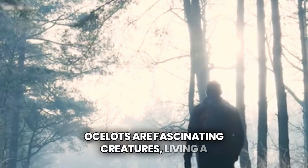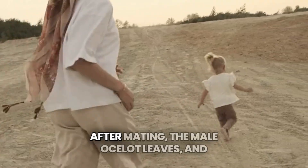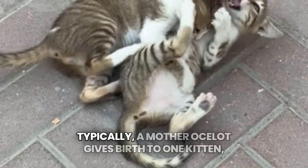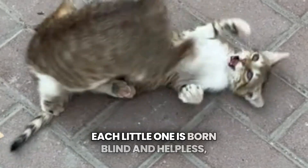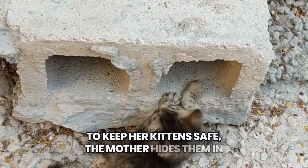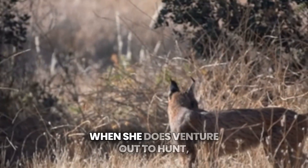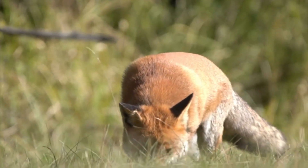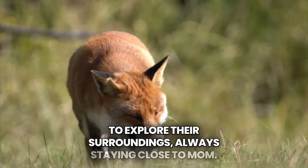Ocelots are fascinating creatures, living a solitary life in the wild. They prefer to be alone, only coming together during mating season. After mating, the male ocelot leaves, and the female takes on the responsibility of raising the young all by herself. Typically, a mother ocelot gives birth to one kitten, but sometimes there are two or even three. Each little one is born blind and helpless, covered in soft fur with faint spots. To keep her kittens safe, the mother hides them in a secure den, often inside a hollow tree or thick bushes, rarely leaving them for the first few weeks. When she does venture out to hunt, she returns quietly, careful not to attract any predators to her precious nest. As the kittens grow, their spots become darker and more defined, and around six weeks old, they start to explore their surroundings, always staying close to mom.